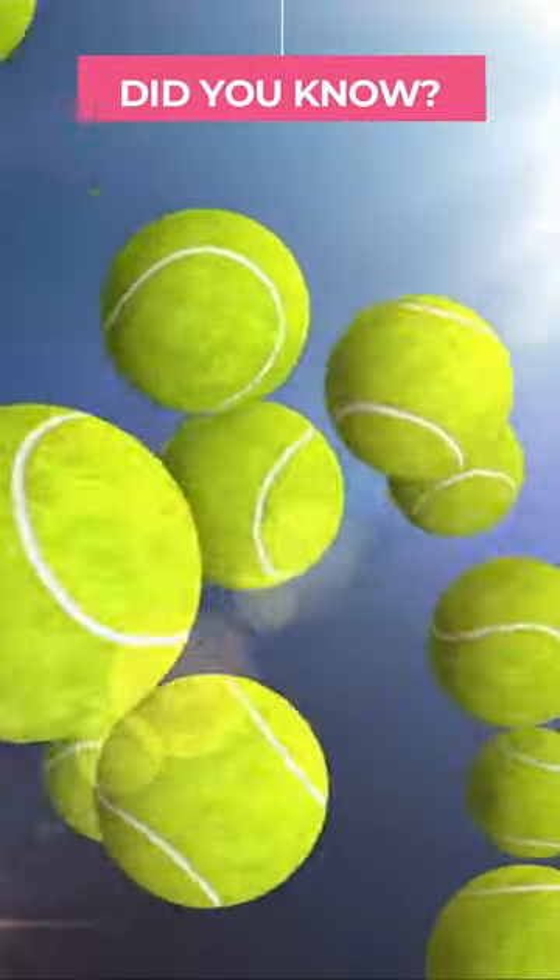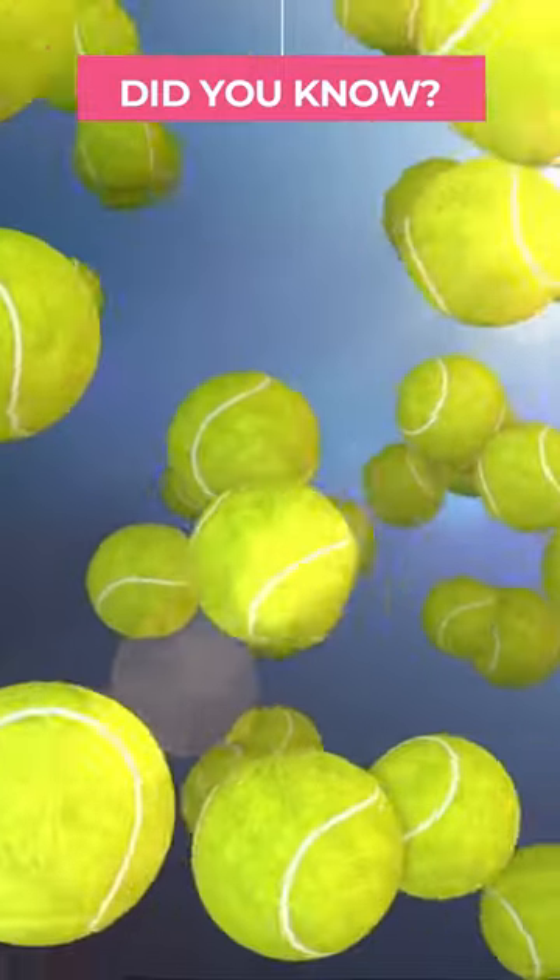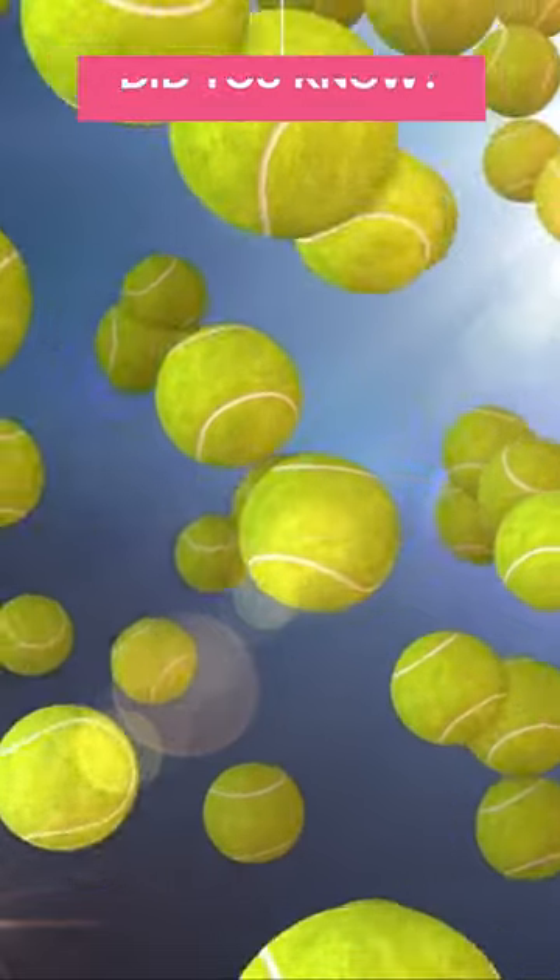To make sure the best tennis balls are used and the temperature is kept stable, Wimbledon goes through more than 50,000 tennis balls per year.